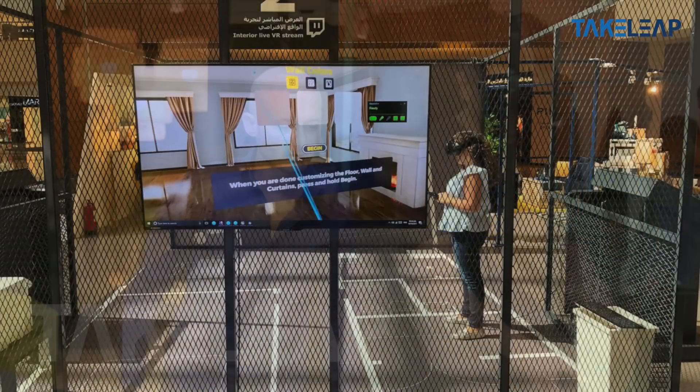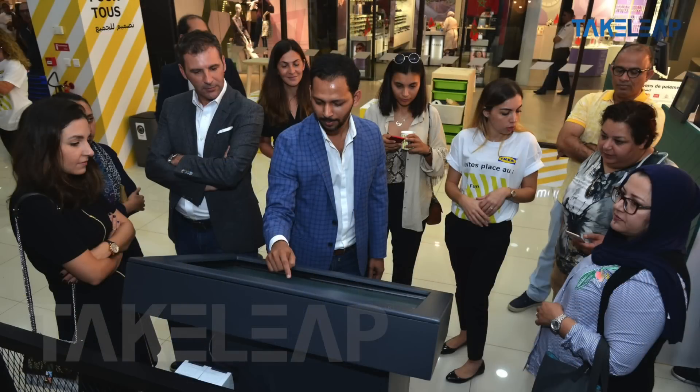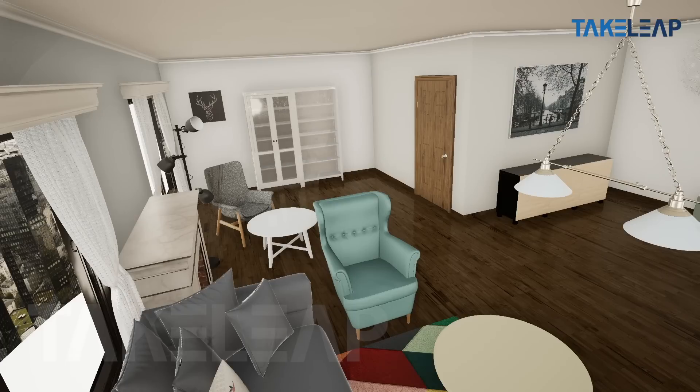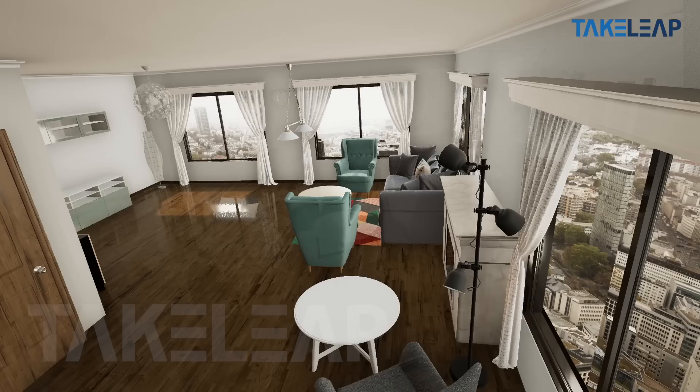It's super easy to use and people enjoy it a lot. They actually end up buying the product because they can see what it would look like in their home and feel more comfortable with the purchase.